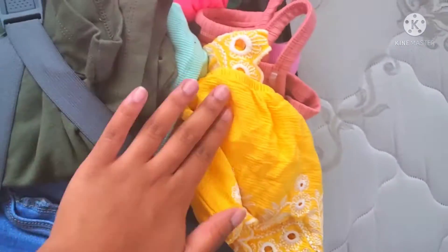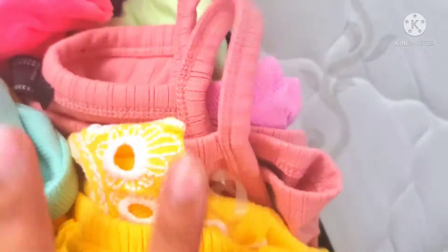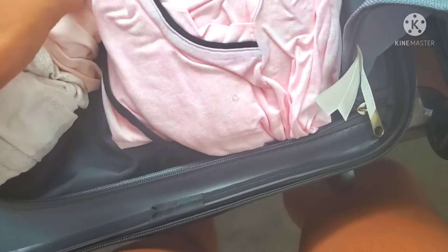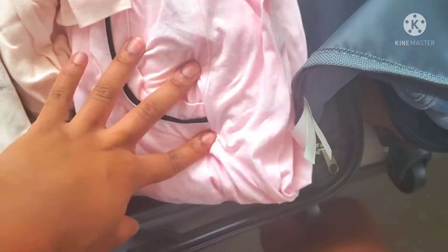I have all my tops including these here, and then I have a dress here and a romper under here. If you open this little zipper, I packed some pajamas and some undergarments over here — just two pairs of pajamas because we're not staying long. Under here is shoes and stuff. We have to go to the store to get some snacks.